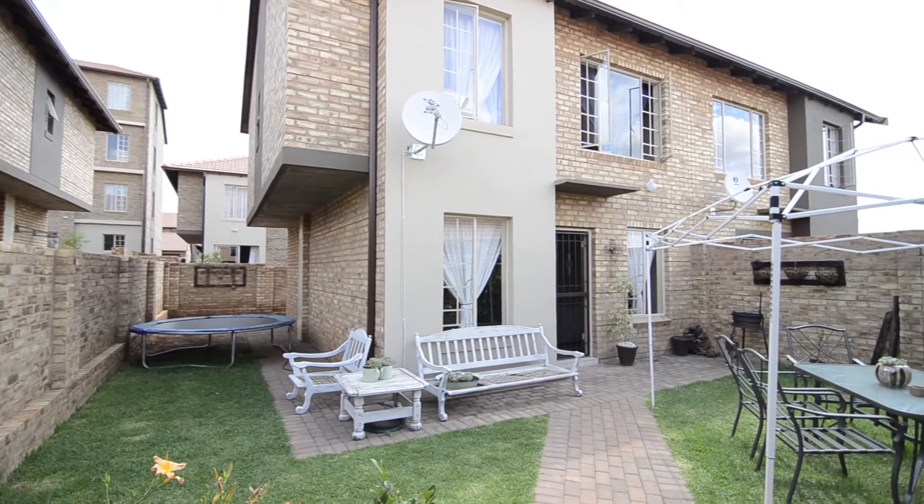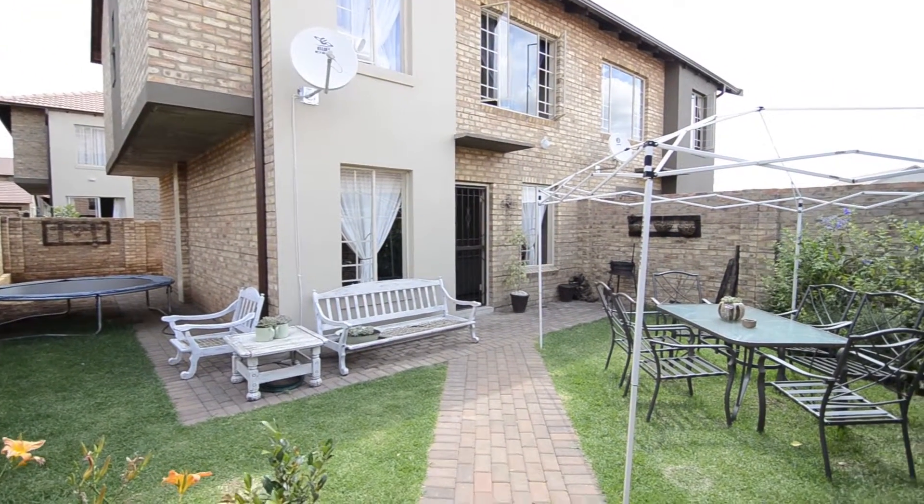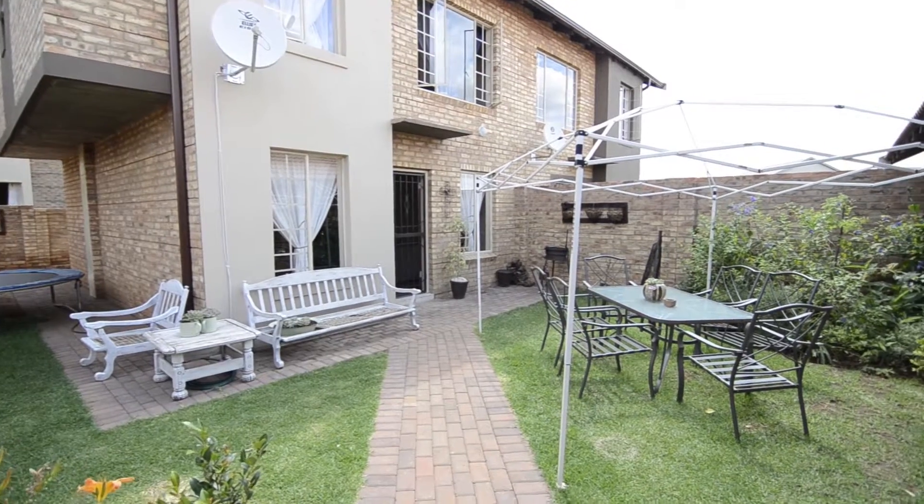Outside provides a lovely private garden with access to the garage. Be sure to view this unit at your soonest convenience.